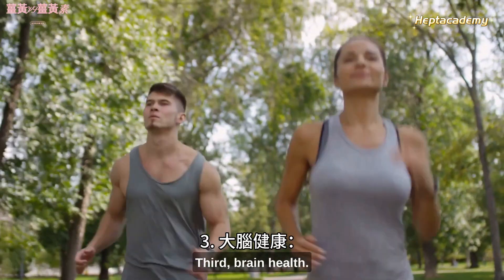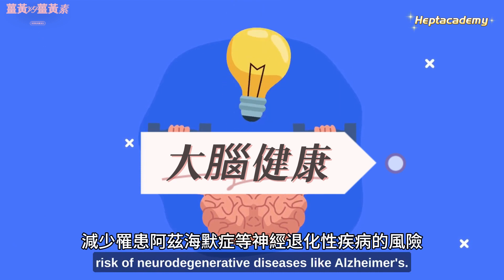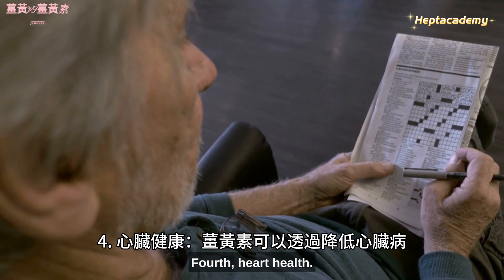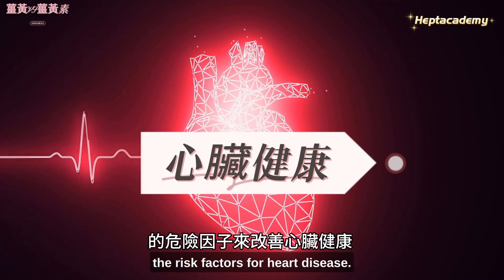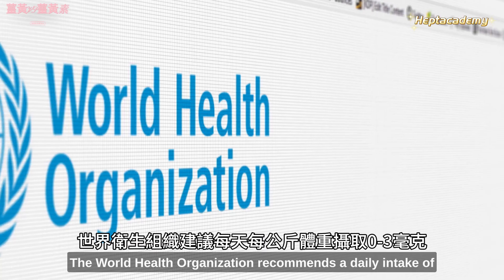Third, brain health: some studies suggest that curcumin may support brain health and reduce the risk of neurodegenerative diseases like Alzheimer's. Fourth, heart health: curcumin may improve heart health by reducing the risk factors for heart disease.